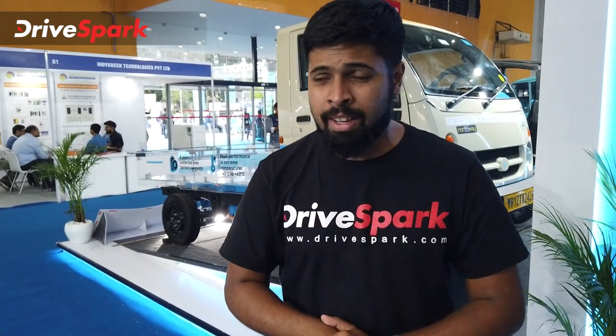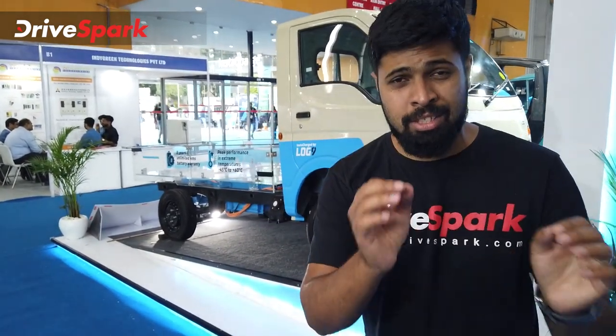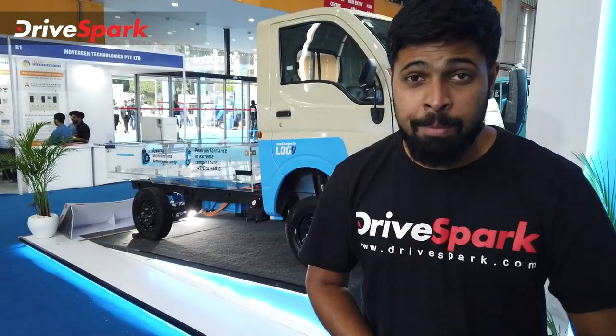Hello, welcome to my channel and welcome to this exclusive video of an electric vehicle with a manual gearbox.